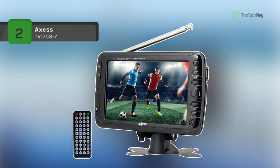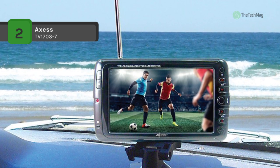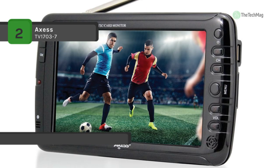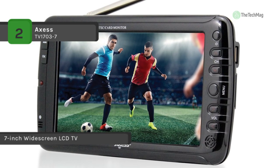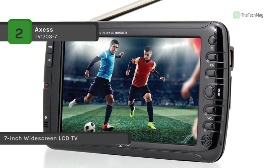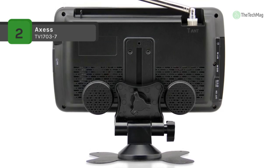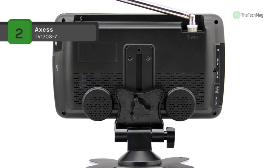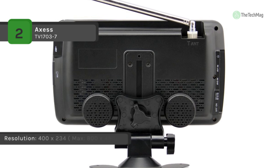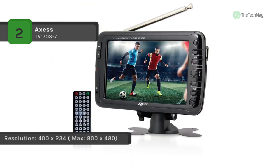The ATSC TV-1703-7 provides an excellent crisp image with 400x234 resolution and a 16:9 aspect ratio. It has a rechargeable 900mAh battery that can last for hours. It supports MPEG-1, 2, and 4, along with H.264 and Motion JPEG. The telescopic antenna can extend and retract, giving excellent reception and compact portability.